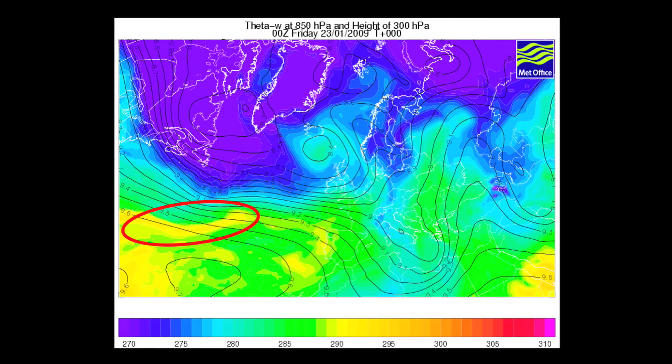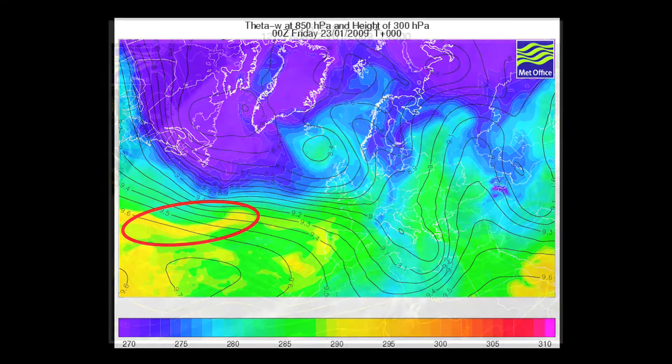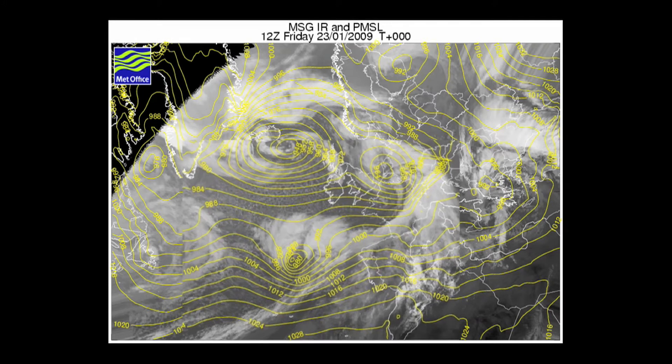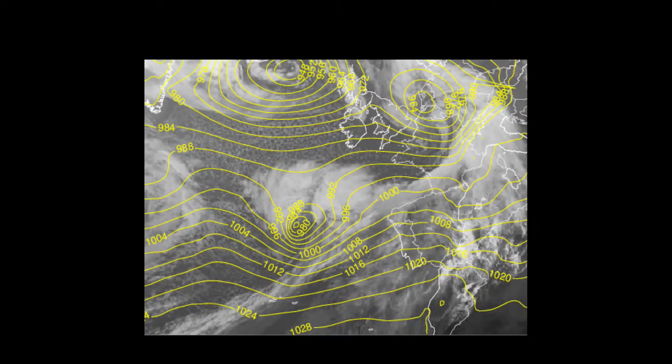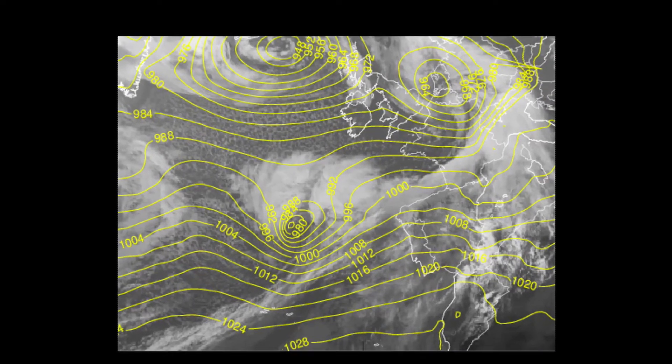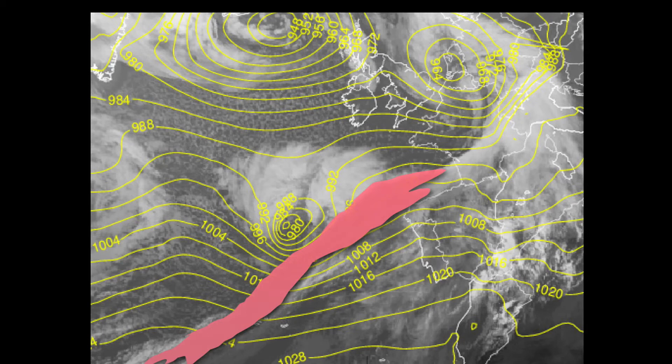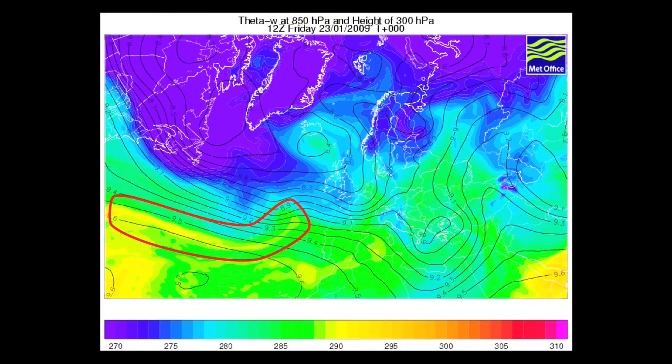The next satellite picture and surface pressure analysis is for 12 hours later — midday on Friday the 23rd of January. The depression that was originally just a single closed isobar has in 12 hours deepened rapidly into a very intense but small area of low pressure. We can still see the same bands of cloud going through the development cycle. The band of cloud associated with the warm conveyor belt still shows its very sharp poleward edge, and now even more distinct is the emerging cloud head associated with the cold conveyor belt wrapping around the centre of the low.